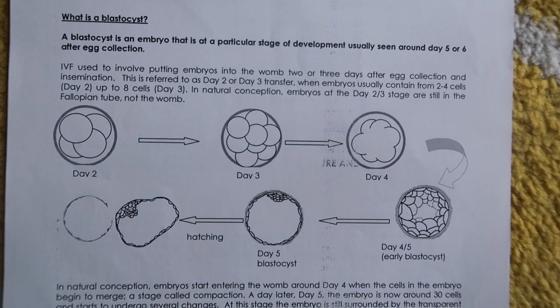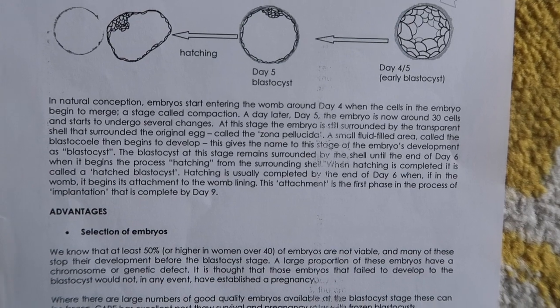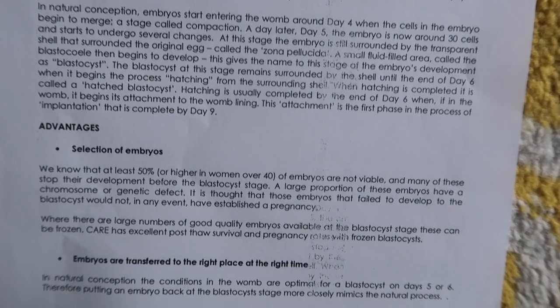If you have a fresh donor you have to cycle up with them, then they'll have their eggs retrieved. The day they're retrieved, Tom will do his sample, then the eggs will be fertilised and left. We are using Care Maps. They'll be left for three or five days — you can pay extra for them to go to day five when they become a blastocyst, which is an embryo at a particular stage of development usually seen around day five or six. Then they'll transfer them into me, we hope for the best, and you test after 14 days. If successful, they want you in for a scan around week seven to detect a heartbeat.